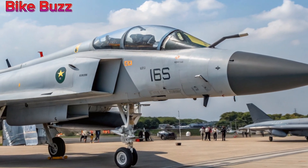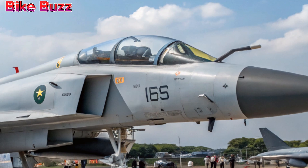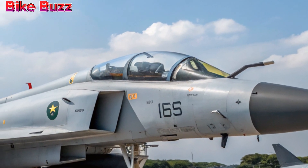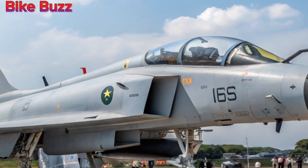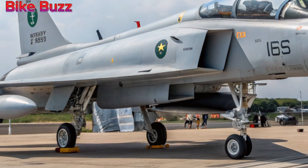What do you think about these upgrades? Let us know in the comments! Stay tuned to Bike Buzz Update for more defense and aviation insights. Don't forget to like, share, and subscribe for the latest updates.